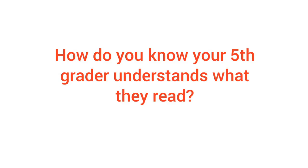How do you know your fifth grader understands what they read? By now you've done it a million times — ask a question about the reading and most fifth graders can answer it. But they should also be able to point to evidence, a sentence or a picture, to show you how they know the answer.